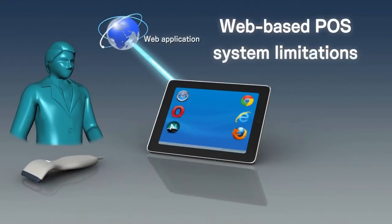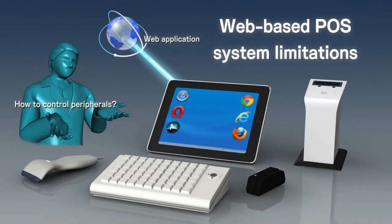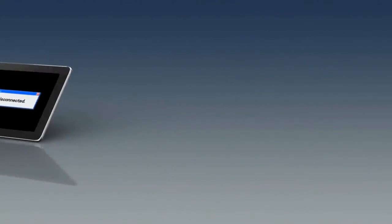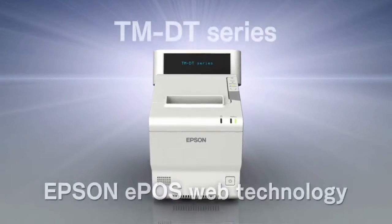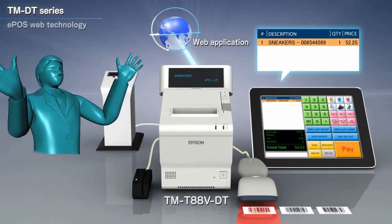Although the benefits of web-based POS systems are many, the difficulty of system setup and peripheral device control, and the risk of being disconnected from the cloud, have been barriers to their widespread acceptance. Now all these barriers have been eliminated with the Epson TMDT series and EPOS web technology.